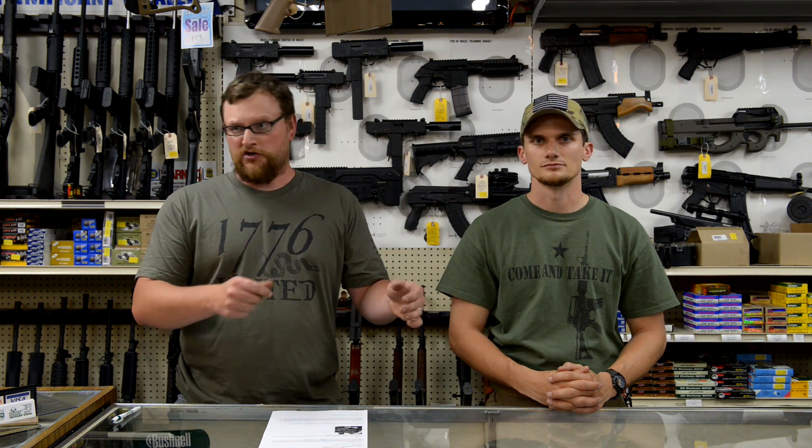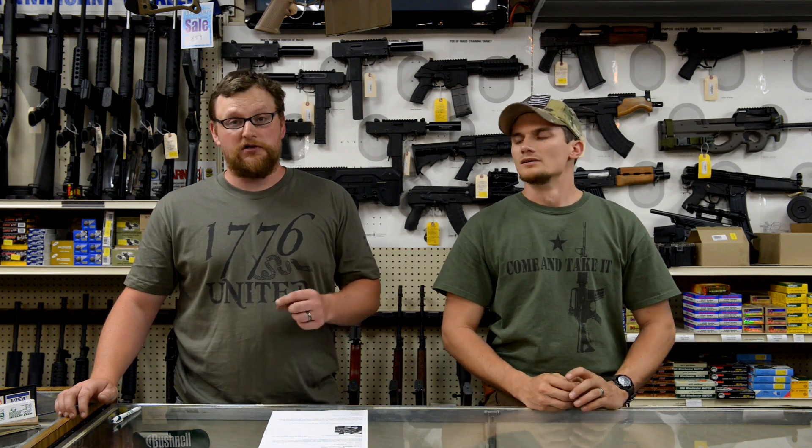That shotgun tearing apart that wall was pretty awesome, wasn't it? It worked pretty well — outstanding. We have more of that on the way. That was actually part of a series we did called Remington 870 vs. Stuff. If you guys have some suggestions for taking a gun design and just shooting a whole bunch of random stuff with it, let me know what you'd like to see and we will certainly accommodate that request.